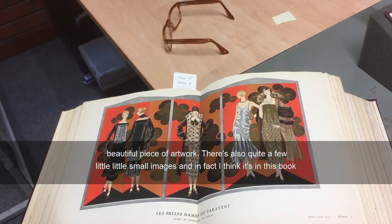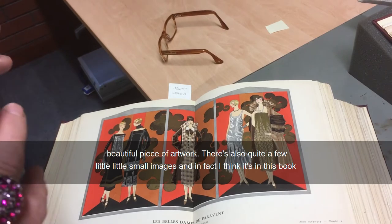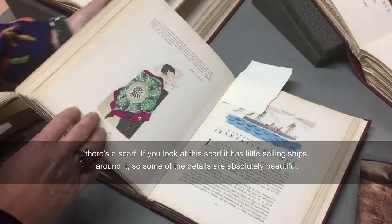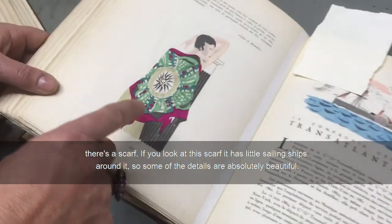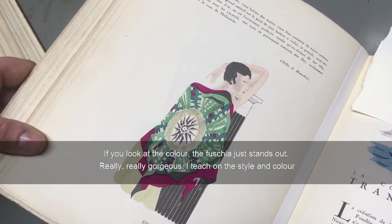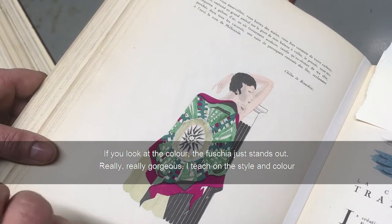There are also quite a few small images, and in fact I think it's in this book — there's a scarf, and if you look at this scarf it has little sailing ships around it. Some of the details are absolutely beautiful, and if you look at the colour, the fuchsia just stands out — really, really gorgeous.